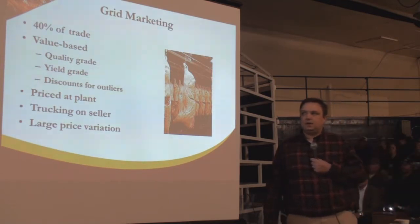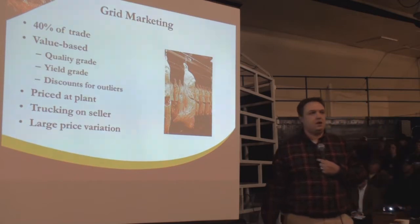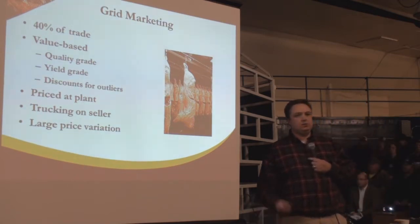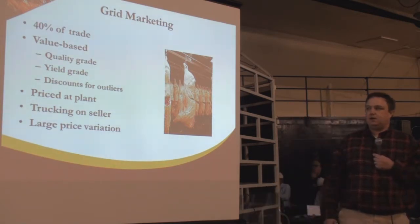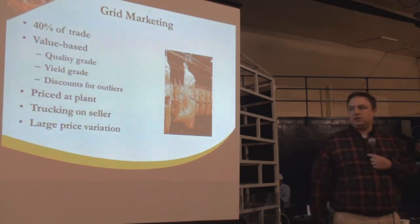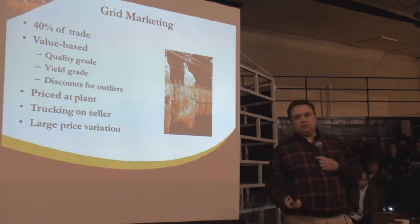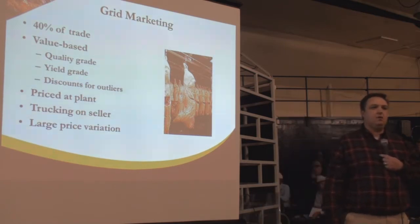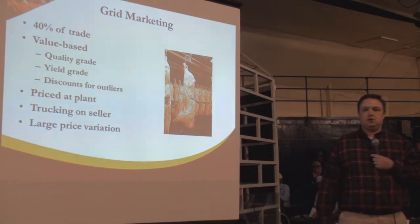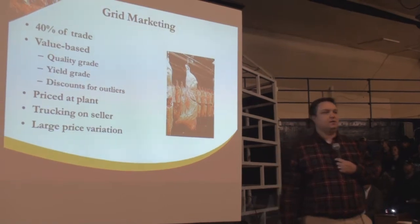Grid marketing is value-based, meaning we're going to pay you on the actual value as it hangs in the cooler. Once we get the hide off and understand quantity and quality, we give you a value for your carcass — priced at the plant. Trucking is commonly done by the seller, and there is much higher price variation. It's initially considered more risky, but you can get a premium for a higher quality carcass if your product meets certain standards for yield or quality.